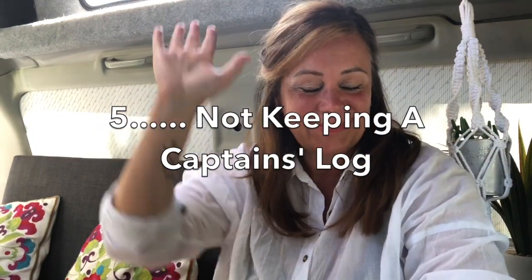Mistake number five: I haven't documented enough. When I bought the van, I thought I was going to keep almost like a captain's log. I bought a gorgeous journal, put it in the glove box, and my plan was to record every time we went on a journey — where we'd gone, tips, things to remember for next time. And I just haven't. I really regret that because we've been going places in the van for more than five years and I can't remember them. The other thing I haven't done is organise the photos, which makes it difficult when I'm trying to find footage to illustrate a point.